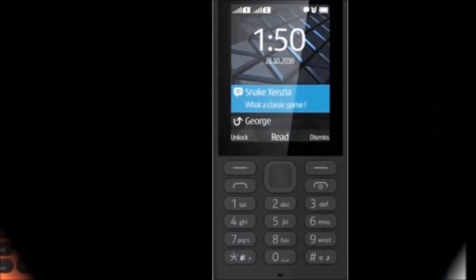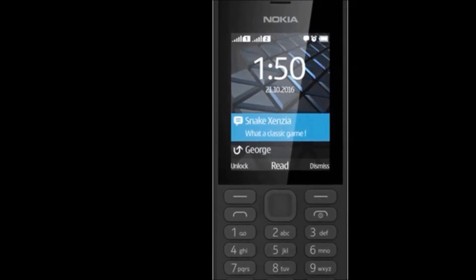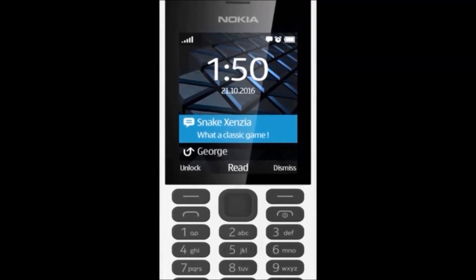Display features: display size 6.1cm which is 2.4 inch. Resolution 240 by 320 pixels. Warranty 1 year. Cost price 1880 rupees only.